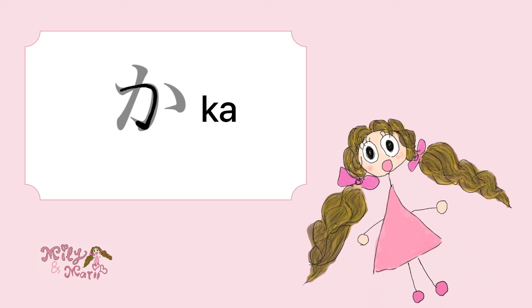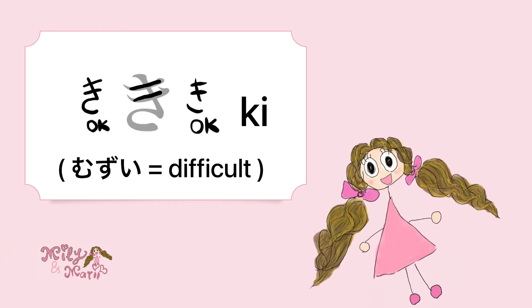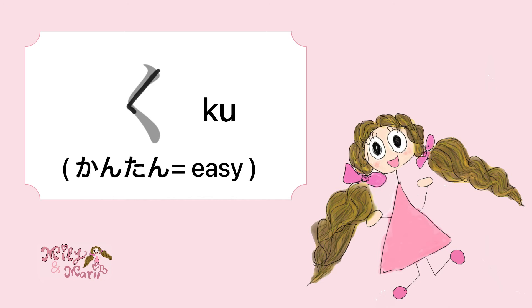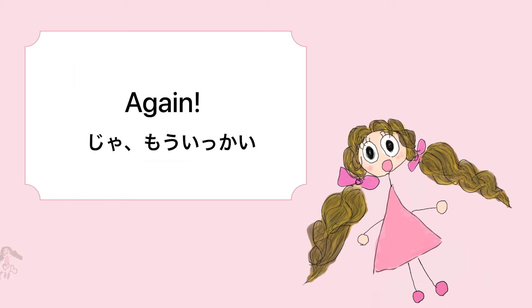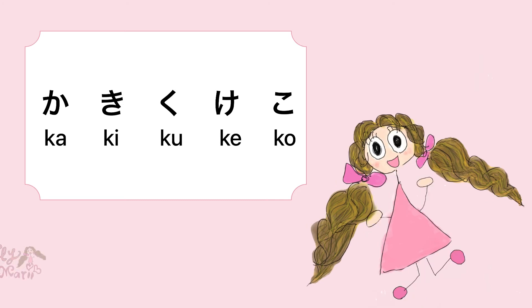Next: Ka. Ka! And Ki — Ki is like muzukashii, it's difficult. Ki. And Ku is an easy one, kantan! Ku. And Ke. Ke. And the last one is Ko. Ko! Yay! Let's go again: Ka, Ki, Ku, Ke, Ko!